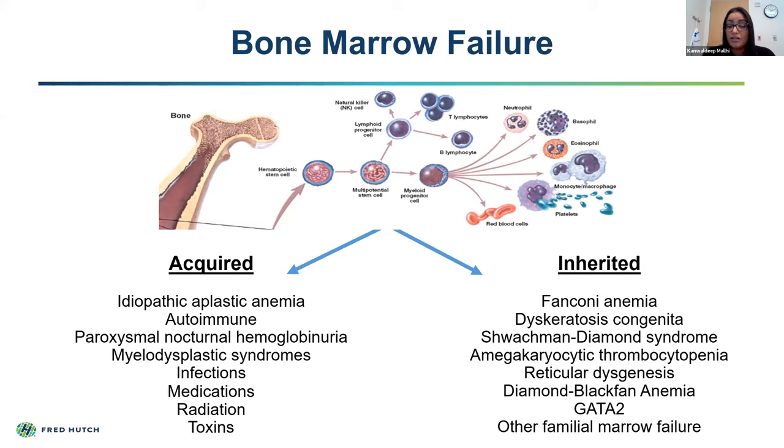Dr. Kiel just touched on this, but there are some genetic disorders—a few are listed here—which can present in a very similar manner to aplastic anemia. It is important in some of our patients, particularly as I am a pediatrician, to identify these in pediatric patients, because they tend to present more often in younger patients, though we can also see them in adults as they age.